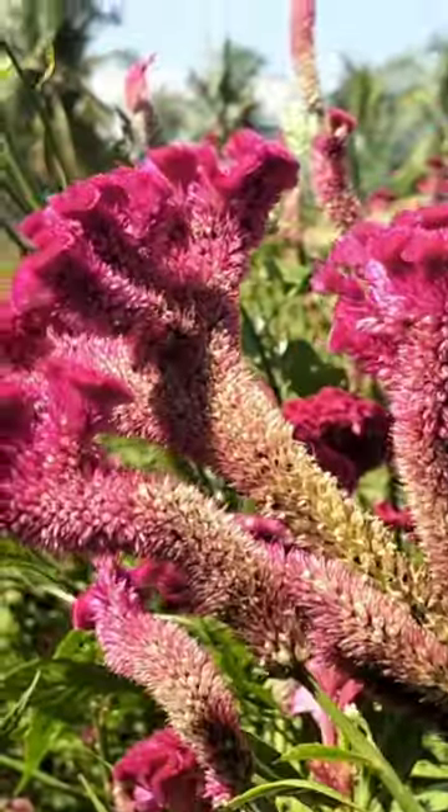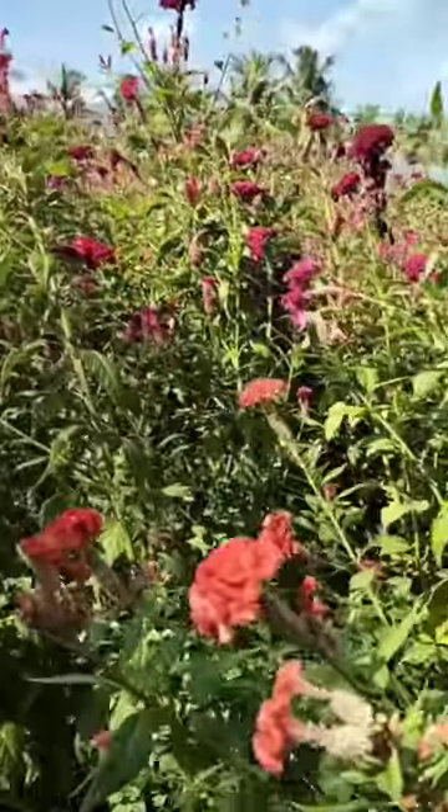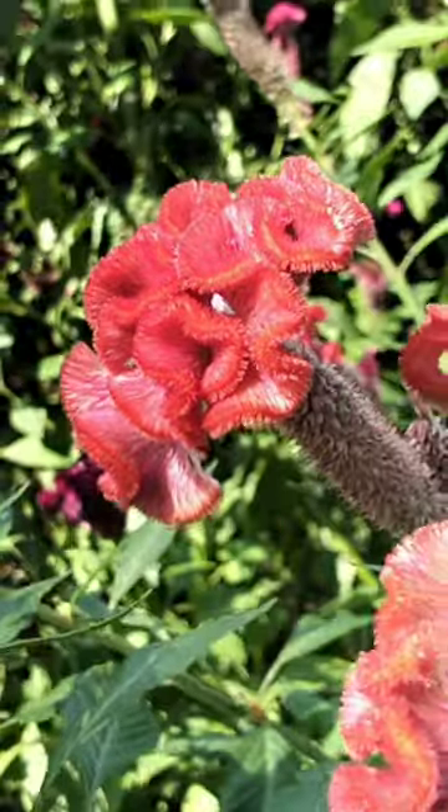250 grams of seeds is enough to grow seedlings for one acre, because one gram contains 150 seeds. Two feet by two feet spacing is enough.